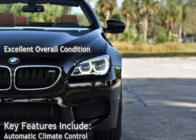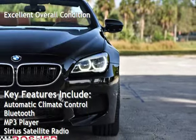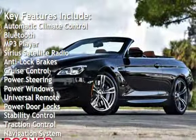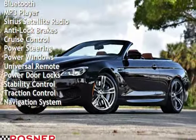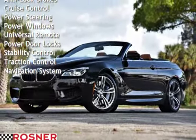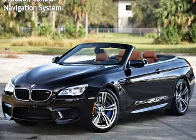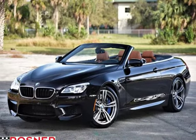Key features include automatic climate control, Bluetooth, MP3 player, Sirius satellite radio, anti-lock brakes, cruise control, power steering, power windows, universal remote, power door locks, stability control, traction control, and navigation system.